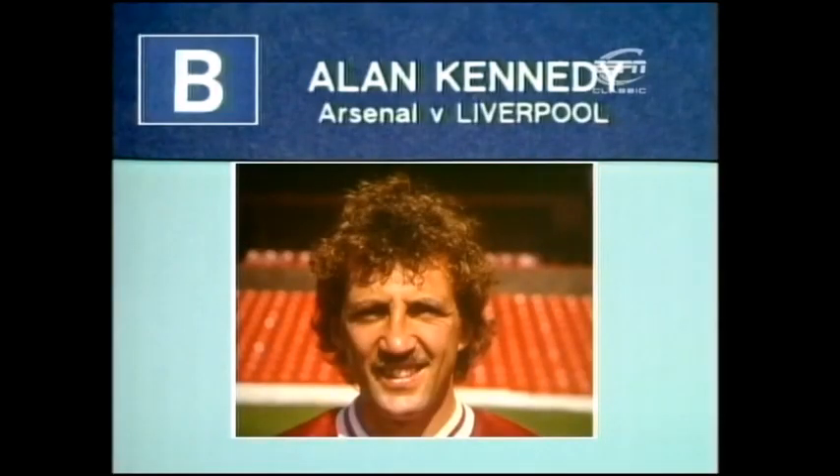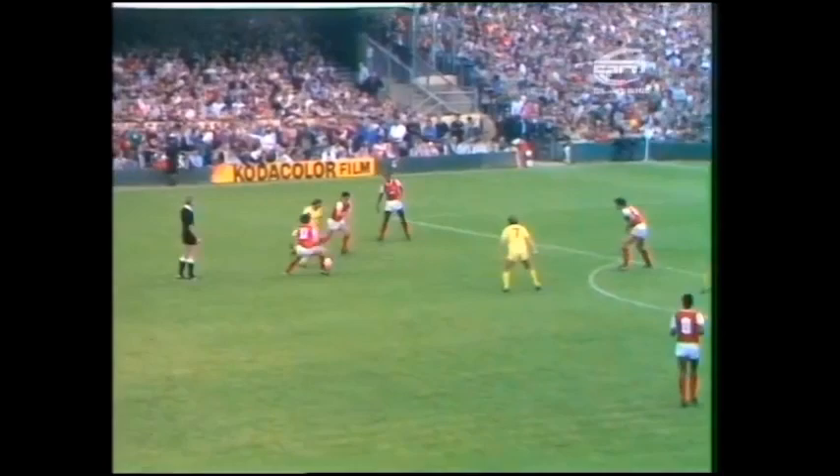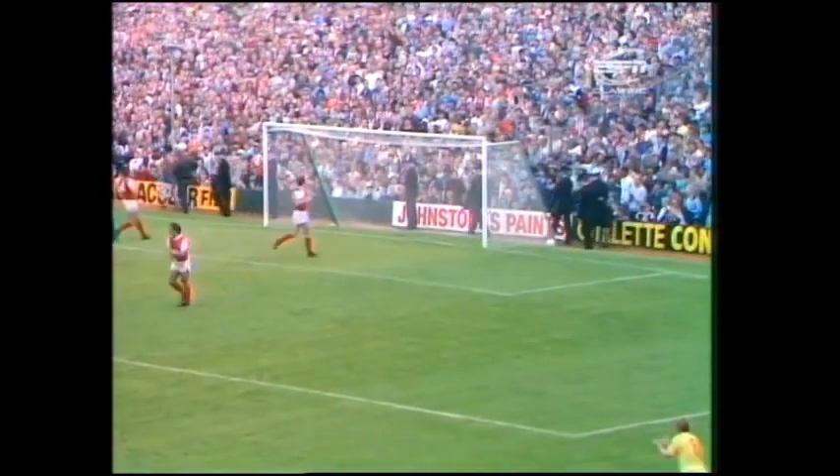Goal B scored by Alan Kennedy for Liverpool at Arsenal. Here's Kennedy. Into Walsh. Kennedy, fine move. Brilliant goal by Alan Kennedy. Superbly made and taken by the left-back.